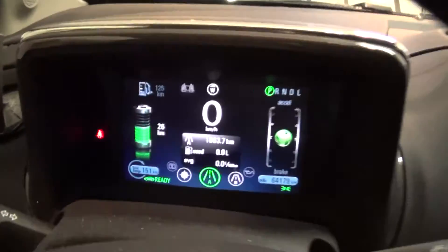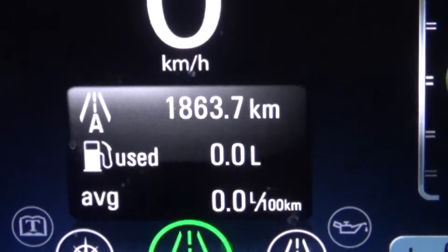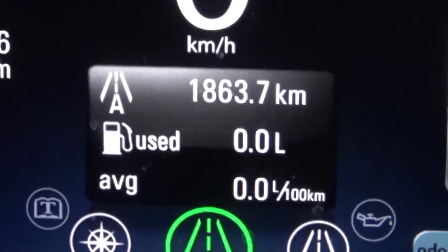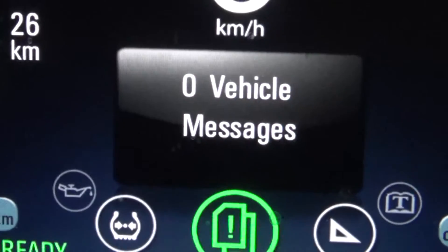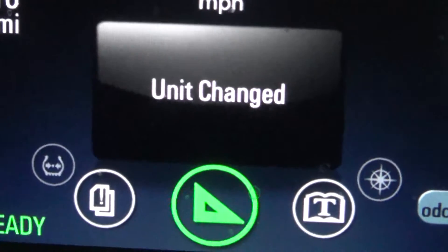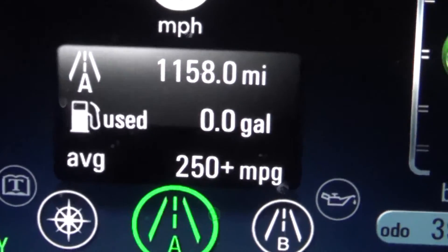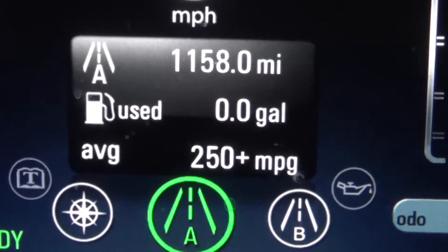As you can see, I have driven 1,863.7 kilometers — zero liters of gas. If I change it over to miles, that's 1,158 miles. No gas usage.